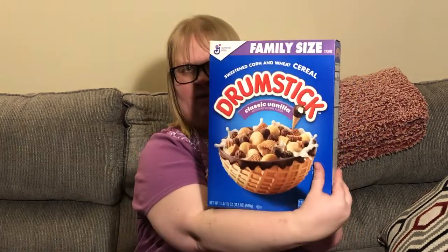Next up is Drumstick cereal. The same design is on both front and back, so don't let it fool you if you see it reversed in the store. This is a family size classic vanilla — one pound 1.5 ounces — another General Mills cereal. It still has the old-style box top on the top. This one expires April 19th, the next one July 4th, and the cinnamon roll one expires March 25th — all within the coming months, but we eat a lot of cereal between me and my son.